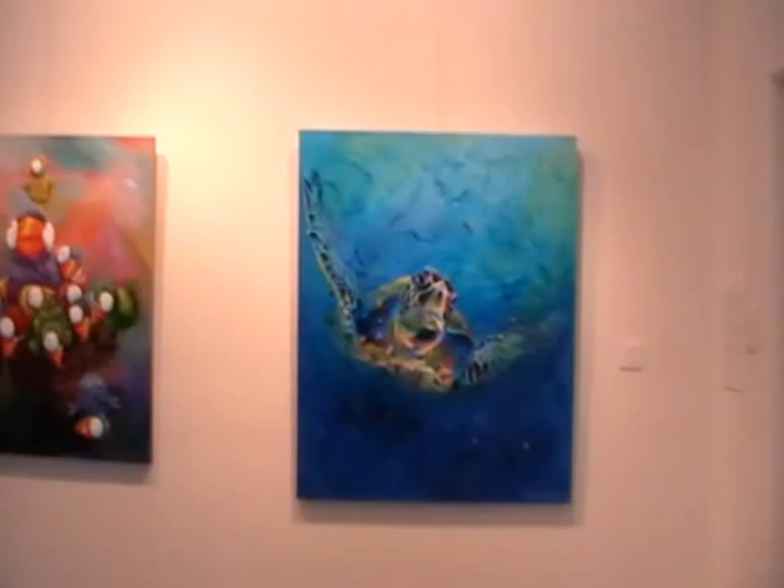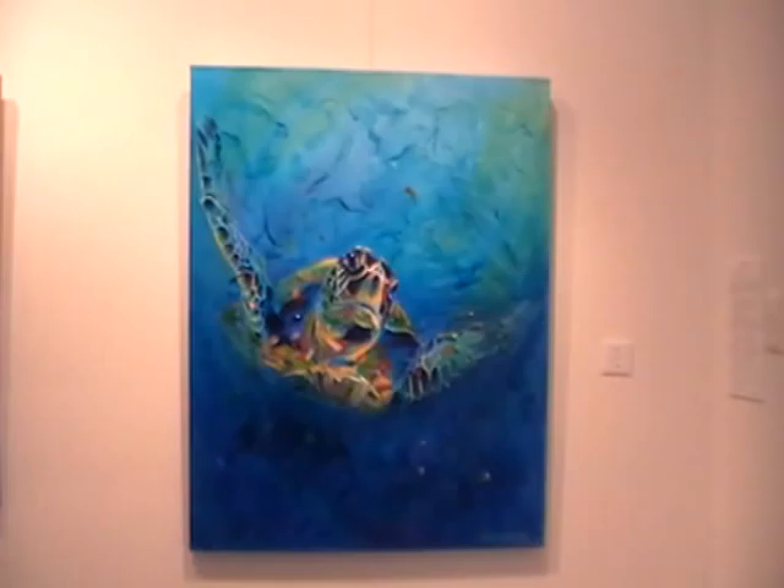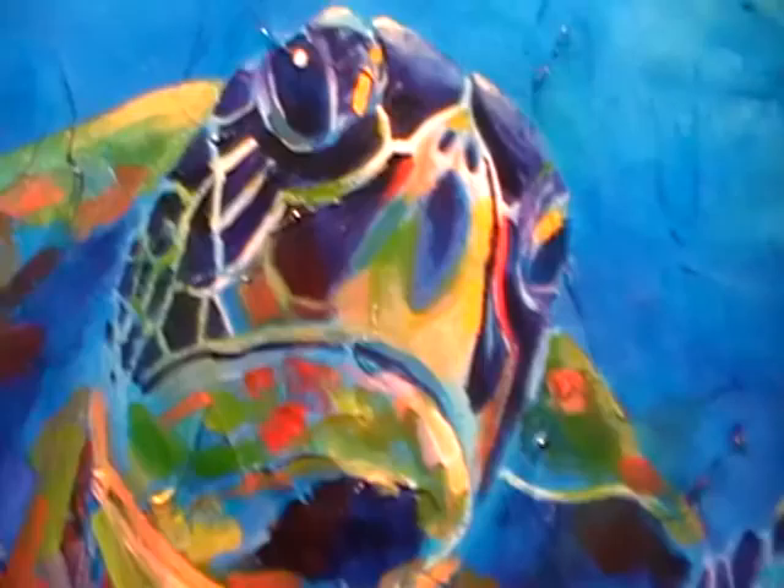At the very back, along the back wall, are the bigger paintings. These are about a meter square. This is turtle number two — I got all excited about color after doing the first one. There are lots of layers and textures and glazes of colors in there. I'll give you a little close-up — there are these mad colors.